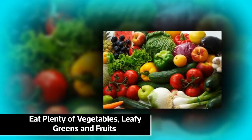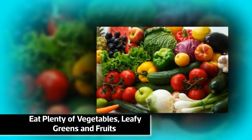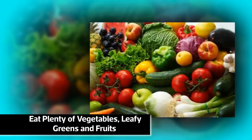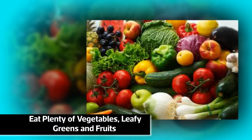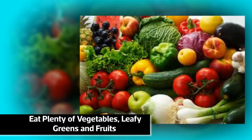Eat plenty of vegetables, leafy greens, and fruits. Your skin is the biggest organ and it reacts to the food you consume. Foods rich in omega-3 fatty acid like almonds and salmon are perfect for your skin.